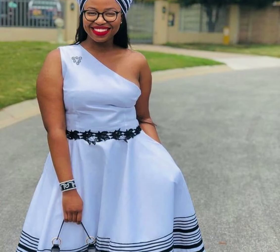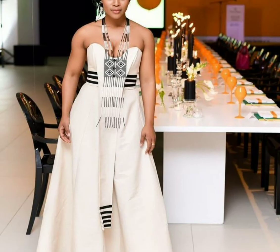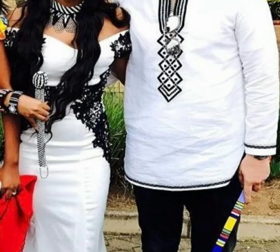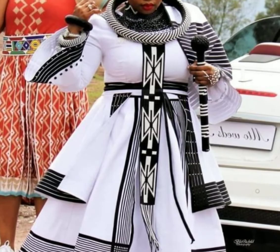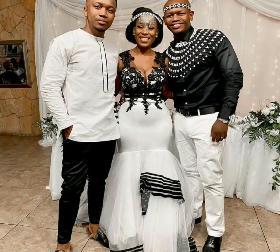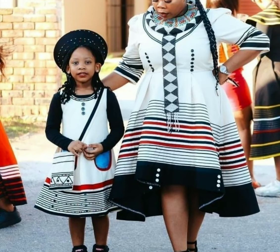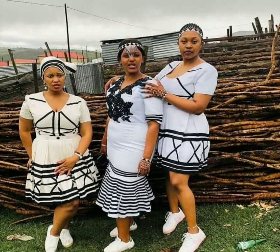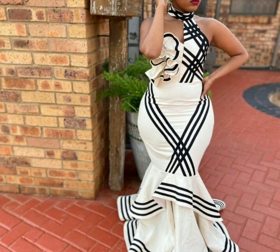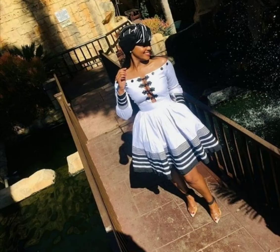In Yosa couples in traditional attire, marriage was virilocal, which means that a wife resided with her husband and his people. Marriage in Yosa is also polygamous, and chiefs and wealthy men with large heads of cattle married more than one wife — in some instances, as many as four or more wives.